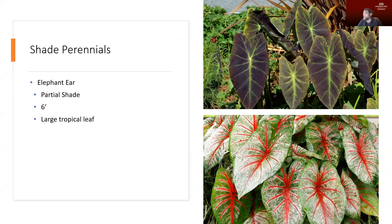Elephant ear is another plant that operates well in wet areas. There are a huge number of varieties with all sorts of different color variations in their leaves — from basic green to variegation with dark blues, purples, blacks, reds, and greens. It has a really large tropical-style leaf on it and works really well in partial shade as well as in wetter conditions.